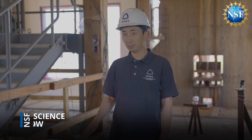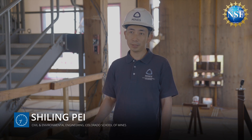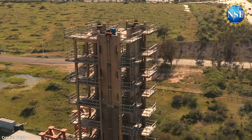We are actually going to test this building under about 40 different earthquakes with different intensity, up to magnitude 7 plus, and we expect no structural damage.